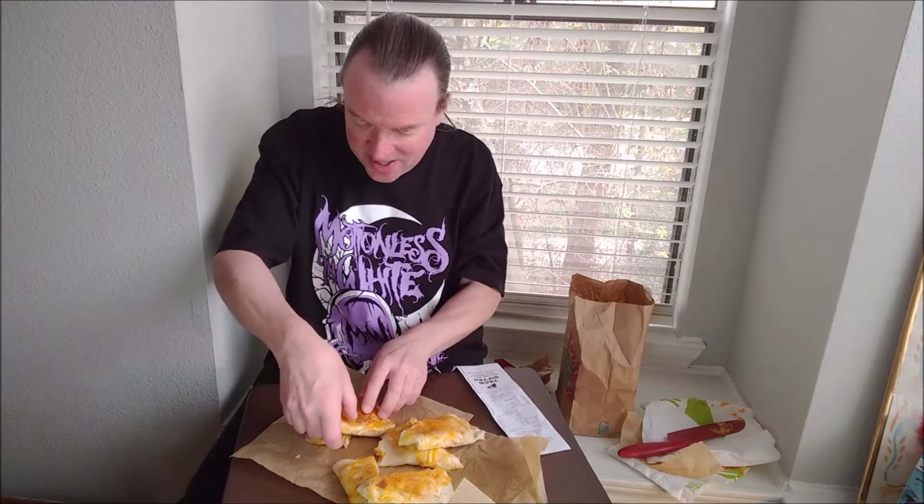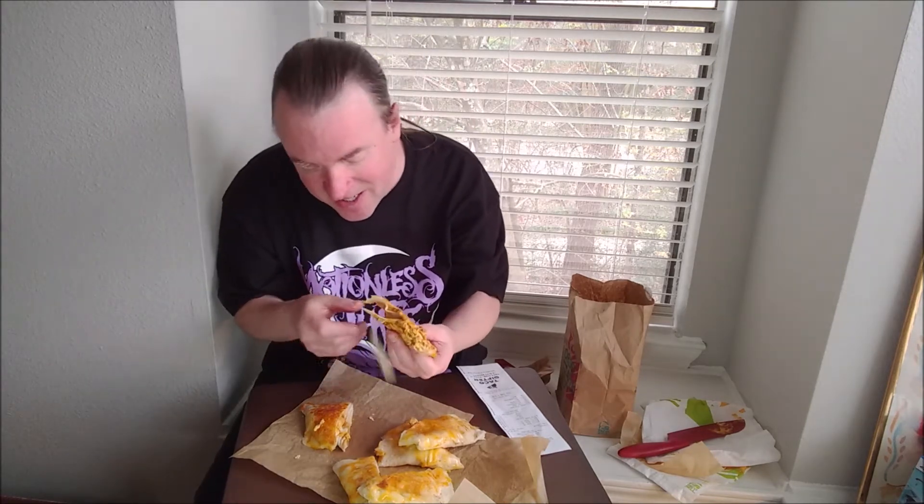I'll start out with the beef one. You can see burnt cheese on the top — kind of grilled and melted onto it — and then a toasted bottom. There's cheese sauce and a three cheese blend inside. So this is the beef version, $2.49.